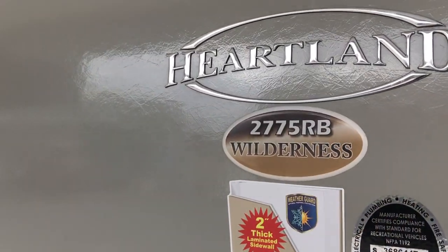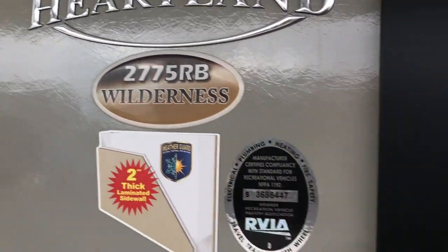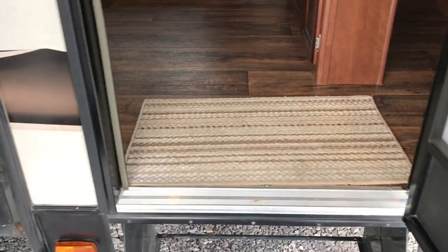This is a Heartland Wilderness 2775RB. The inside is as perfect as the outside. To the right you have a queen-size bed with storage next to the bed and above the bed. There's a pretty decent amount of space to walk by. Very clean, very nice, no foul odors.